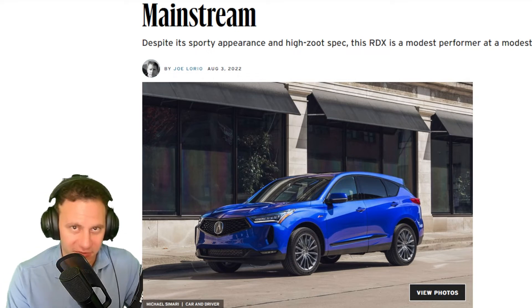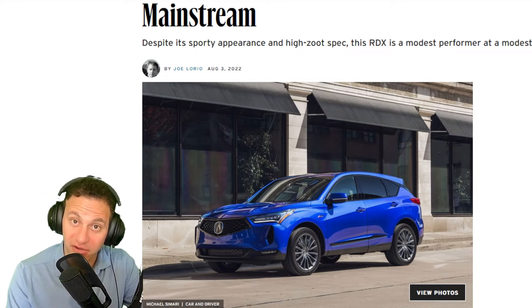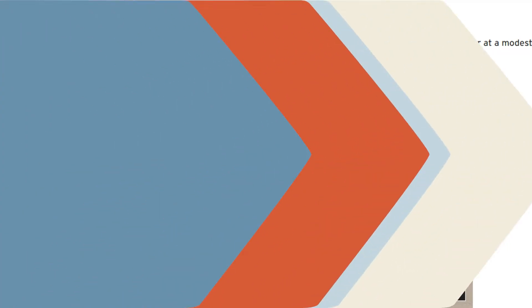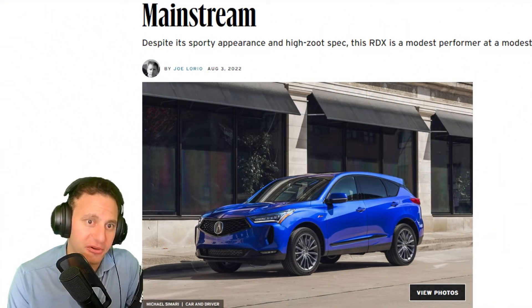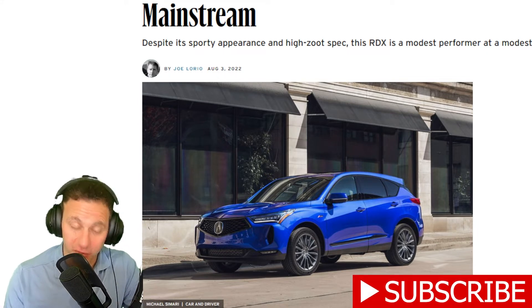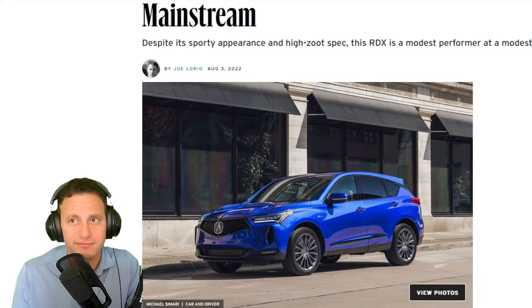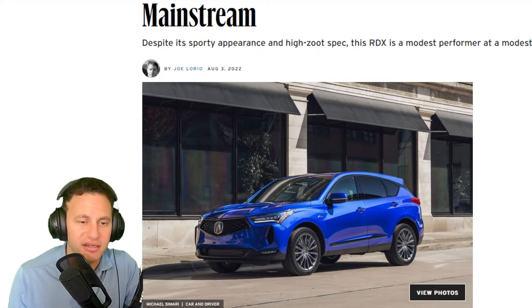Hello everyone and welcome to another episode here on Talk Daily. Hopefully you're having a great day wherever you are in the world. Let's get to the story — this is about the Acura RDX A-Spec. First of all, I think it's a beautiful looking car. It's a $55,000 SUV that is kind of a sporty car.